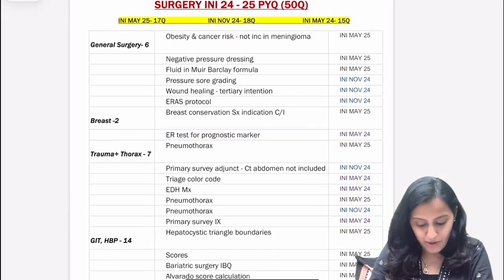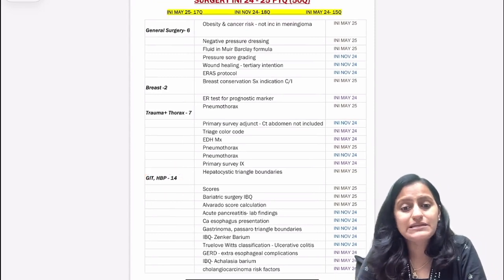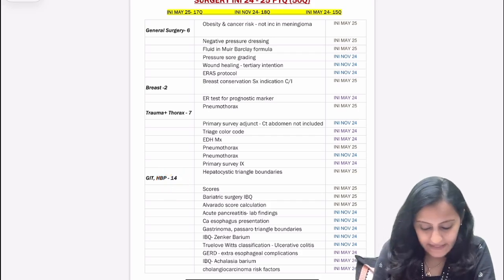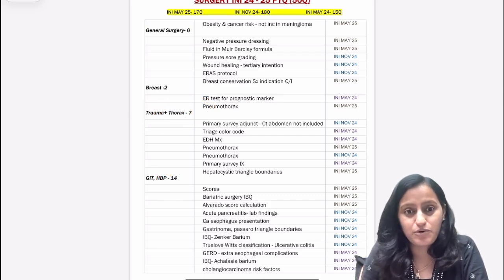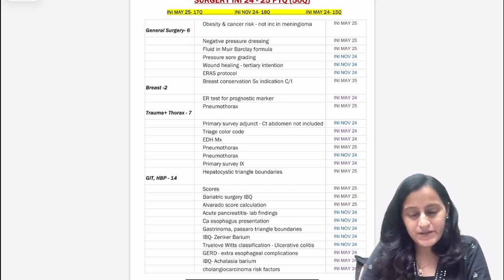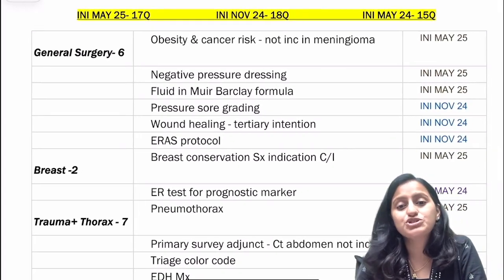Which are the most important systems to focus on? GIT and hepatobiliary — you can see the maximum questions there. Then comes trauma and thorax. In thorax, questions have been asked on pneumothorax, which is a very important topic. Then you have general surgery, which is also very important. Let's have a quick look one by one at what questions have been asked by topic.